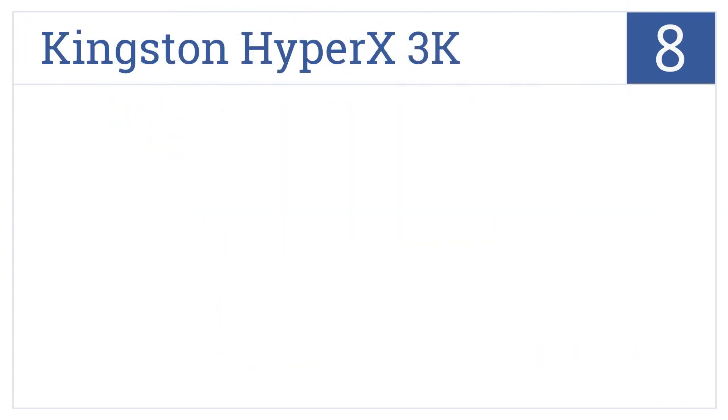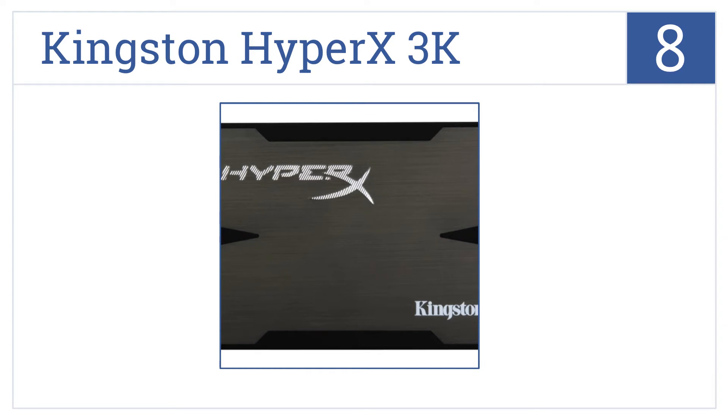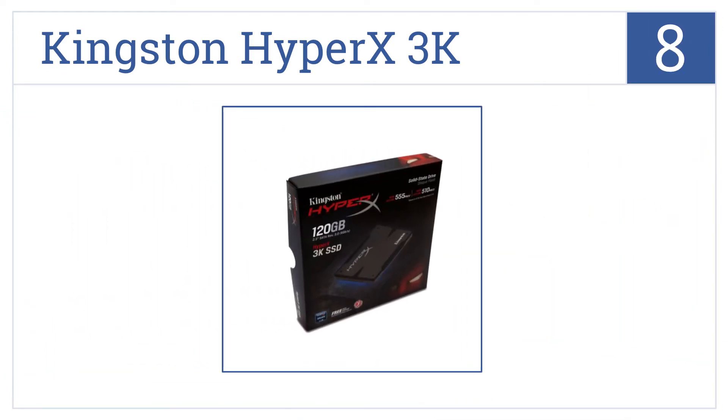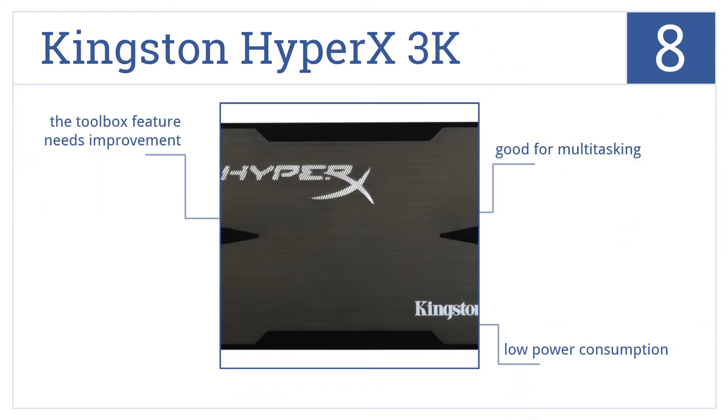At number 8, the Kingston HyperX 3K is backed by a 3-year warranty and is designed to increase the frame-per-second speed of most games when they're loaded. It's good for multitasking and has low power consumption, but the toolbox feature needs some improvement.